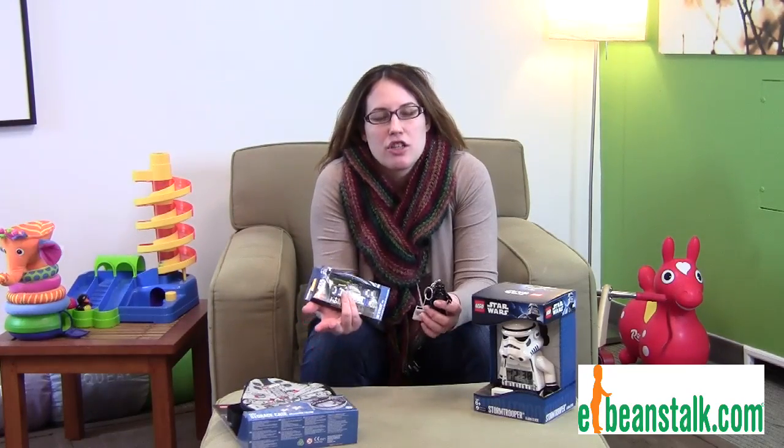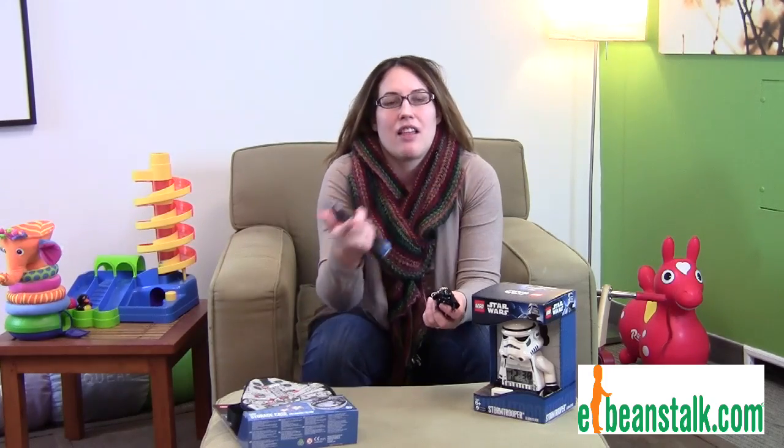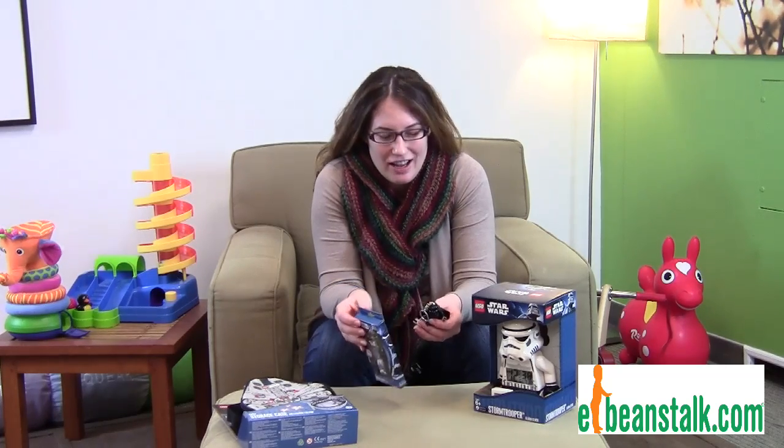Hi, it's Carrie with Eat Beanstalk, and we're going to talk about Star Wars. Star Wars has become so popular with younger kids, especially since the last three movies have come out. And my seven-year-old nephew is very much included in that.